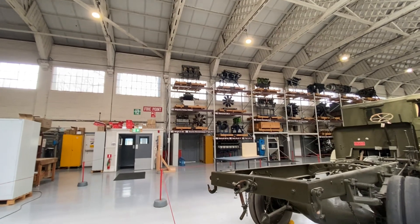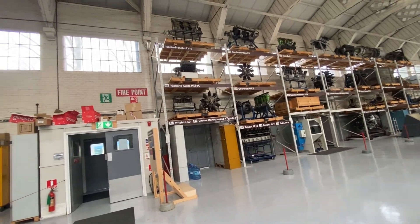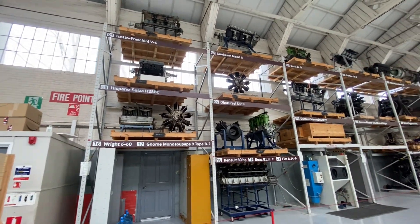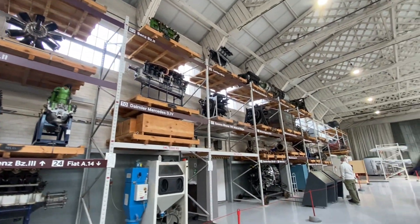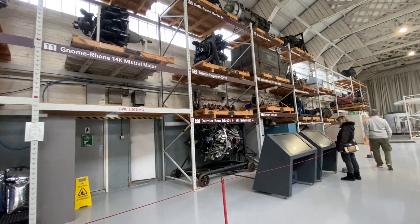Loads of engines up now, possibly awaiting restoration. There's a Soto Machini, a V6, a Hispano-Suiza, a Wright 610, a Renault 80hp — oh this is cool — a Bristol Pegasus, and a DB601.